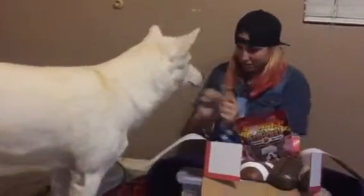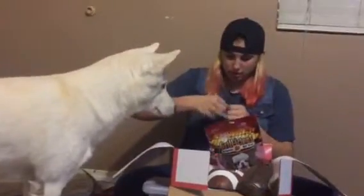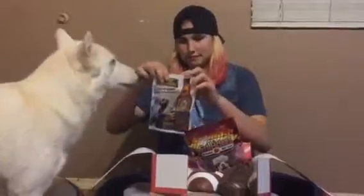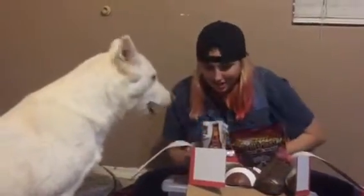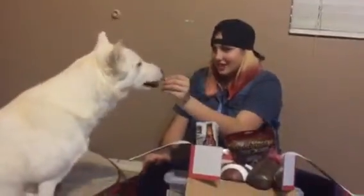Cordy, you want one of the Brew Buddies? You can have the beer on the front too. They're shaped like beers.